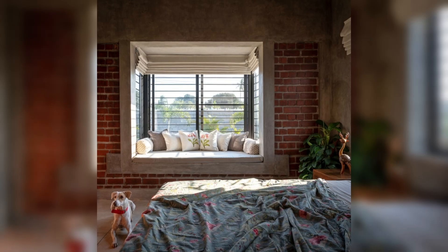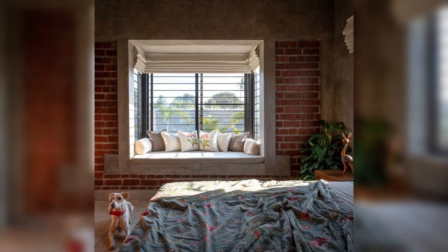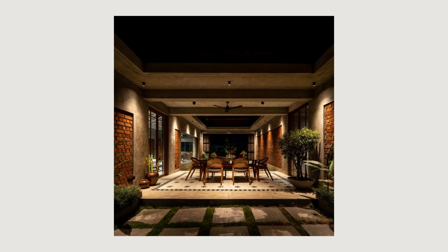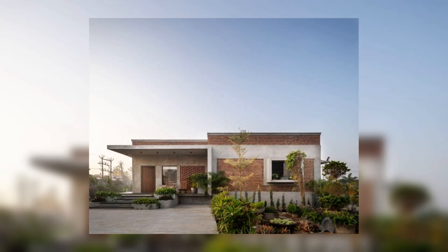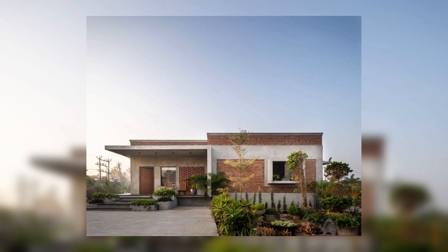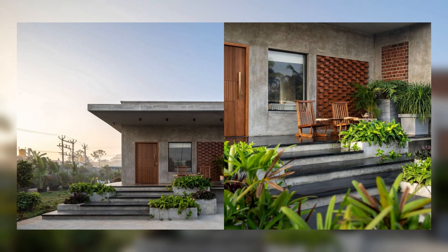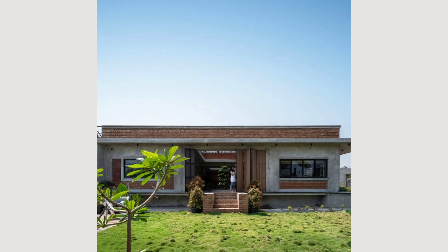The master bedroom is treated with wood and cane to bring in enough warmth and texture to the space. Upon entering the guest bedroom, you are welcomed by a striking live edge wood headboard which always serves as a conversation starter.